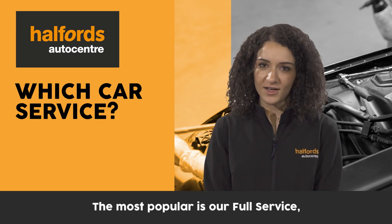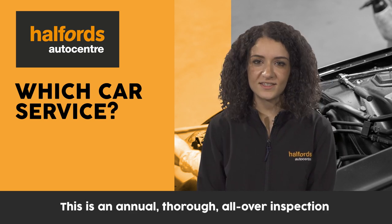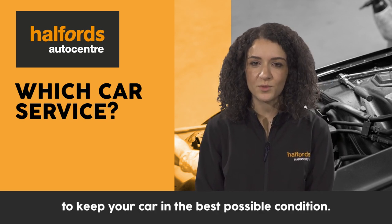The most popular is our full service, suitable for those who drive less than 12,000 miles a year. This is an annual thorough all-over inspection to keep your car in the best possible condition.